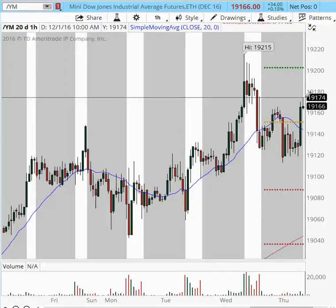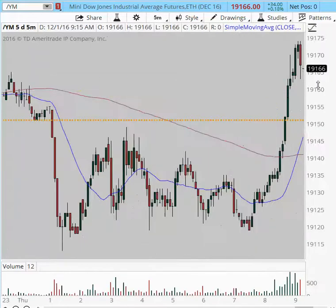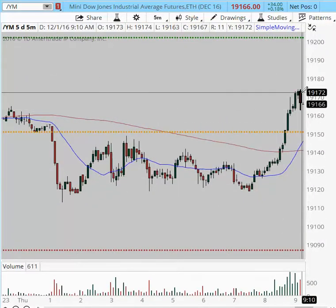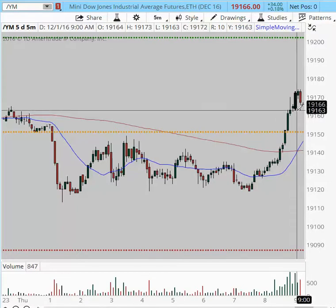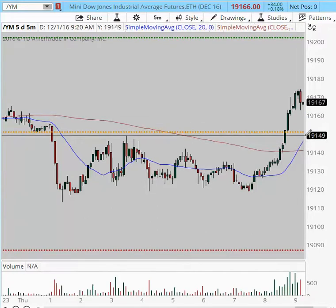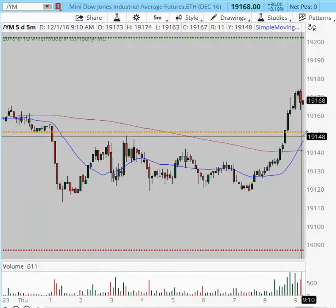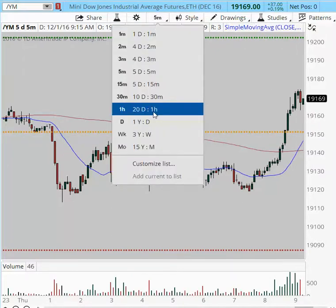So how should we trade this New York session? Coming into the New York session, I'm going to bring up the five-minute chart. We are a little extended to the upside right now, but we're still testing the support area at 19,163. Moving forward, watch for a pullback into the 150 area — if we get a pullback there, this is buyable. The stop I would consider is at the low of the pivot. Wait for price to retrace, see where it stops, see where it pivots, take that entry at 50, and place your stop below that pivot that forms at the open.